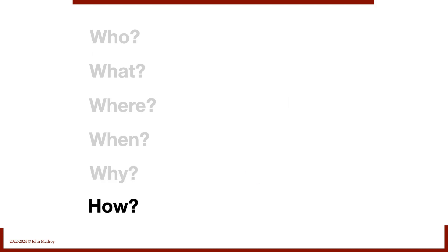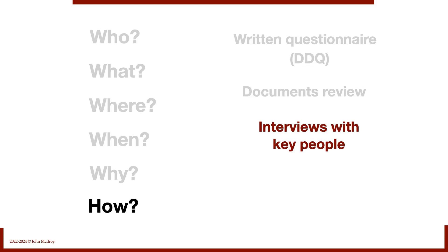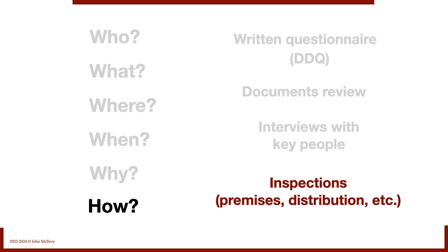How do we do due diligence? Typically four things: a written questionnaire (the DDQ — due diligence questionnaire), document review of leases and contracts, interviews with key people, and inspections of premises, distribution, and other important elements of the business. That's the broad overview.